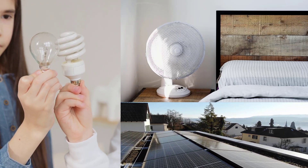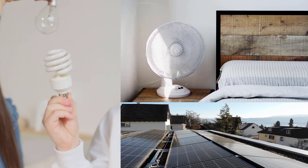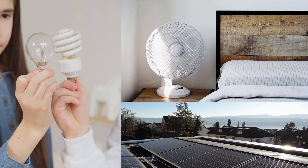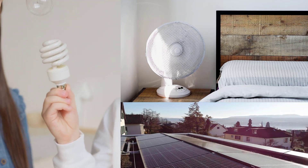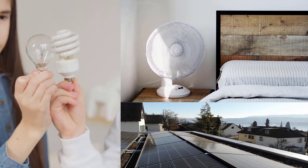As energy-conscious citizens, it is our duty to save the environment by adopting the best practices to save electricity at home. It is obvious that the energy crisis in many countries is not only caused by the lack of resources but also because of the poor conservation habits of people. Here are the top 5 tips to save electricity at home.